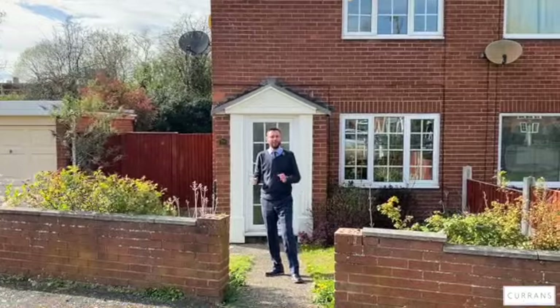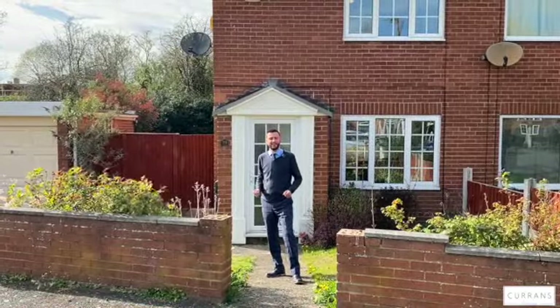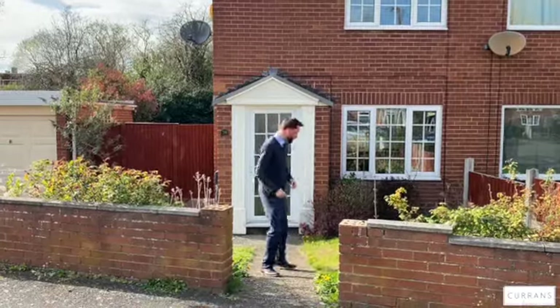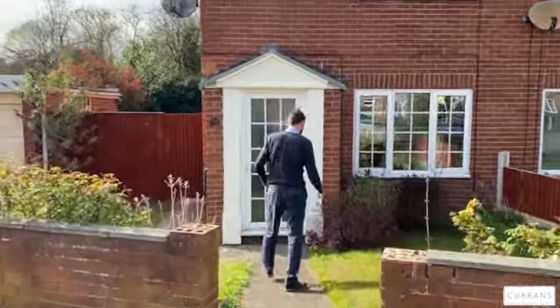We're situated on the end so there's no neighbour to the right-hand side, which is a good plot. The back garden faces southwesterly so you get sun all afternoon and into the early evening. I'll show you around the property and point out the work that's been done.